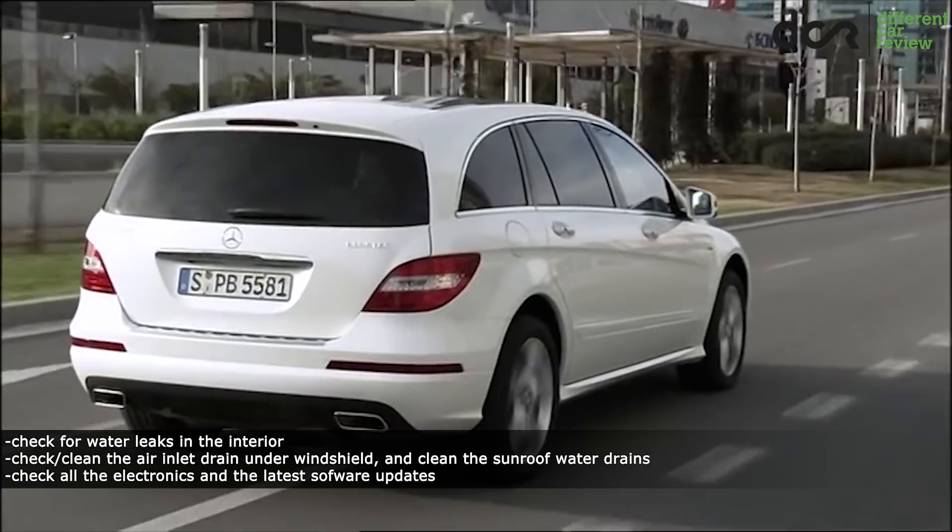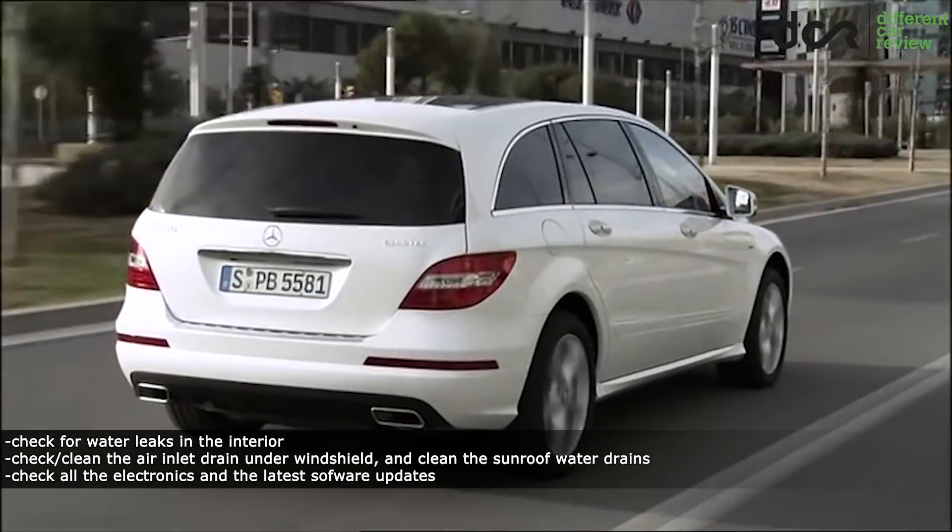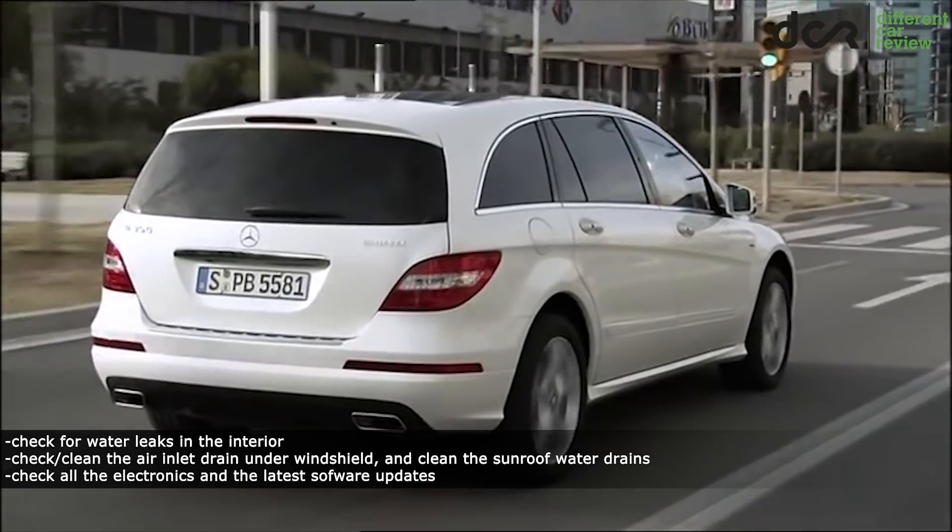It's also good to check the trunk, especially the spare tire area for water, since the tail lamp seals can fail and let water inside.